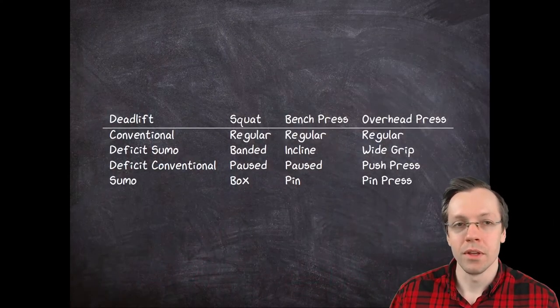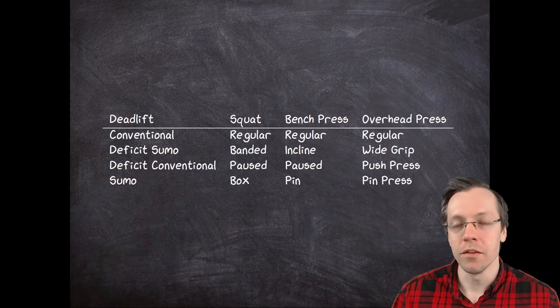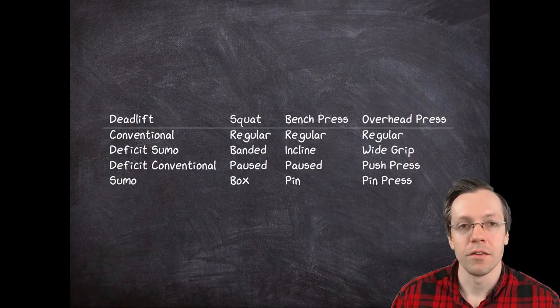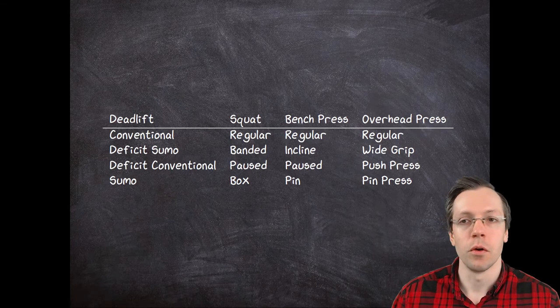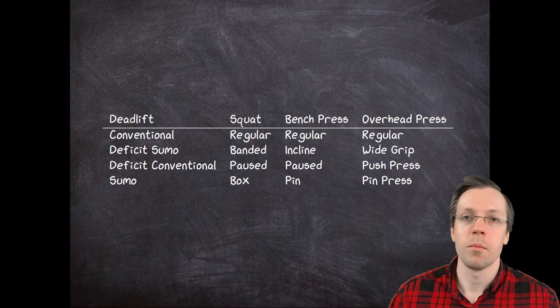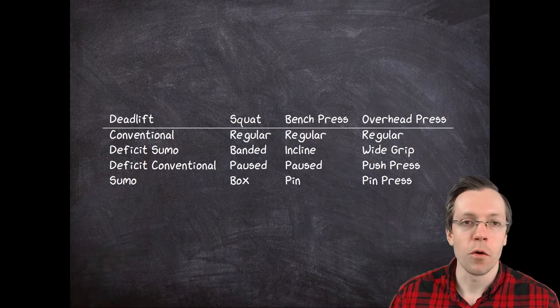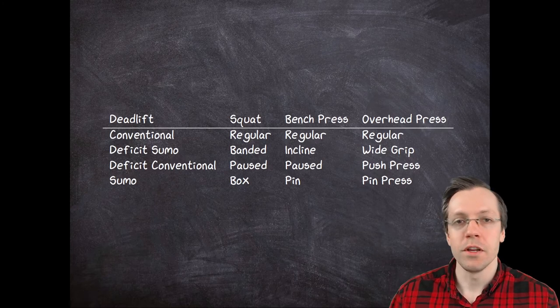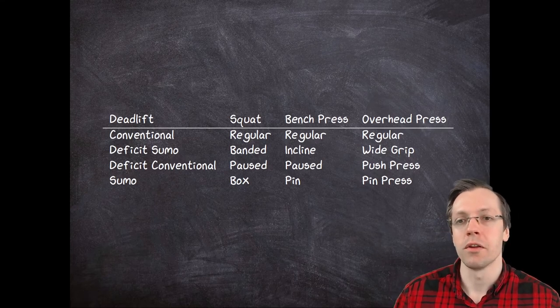Now let us come to the exercise selection. What we see here are the four major lifts — everything else is just the fluff and the assistance exercises. The entire program revolves around those four lifts: the deadlift, the squat, the bench press, and the overhead press. The entire program works in four-week cycles, and for each main lift we choose three variations plus the main lift we want to get better at.